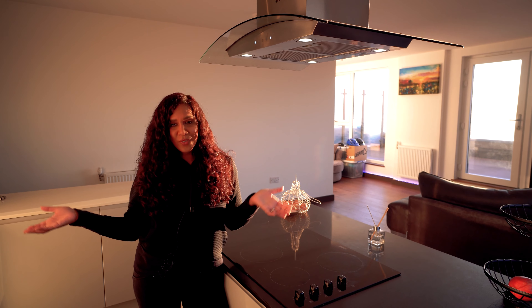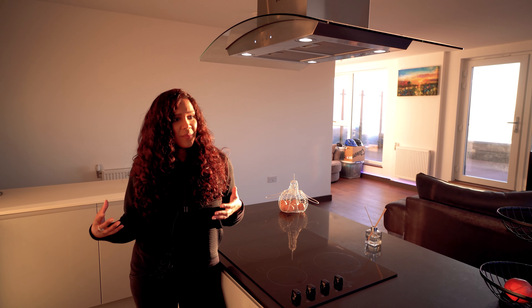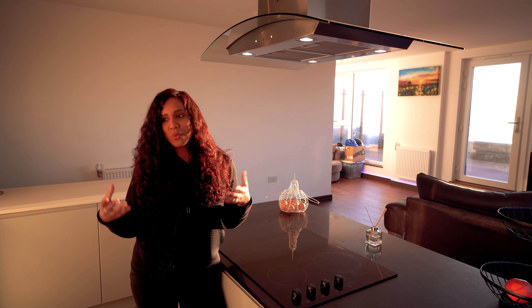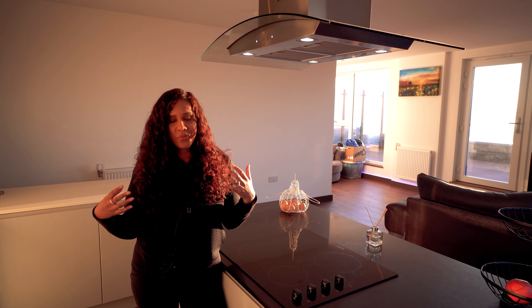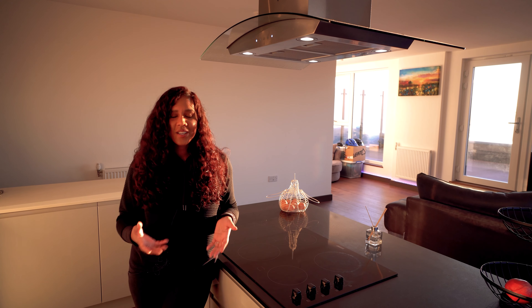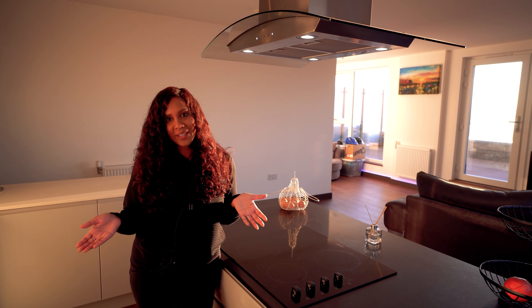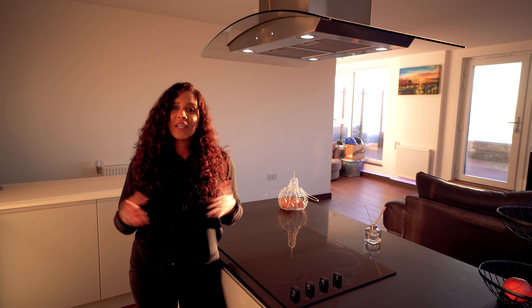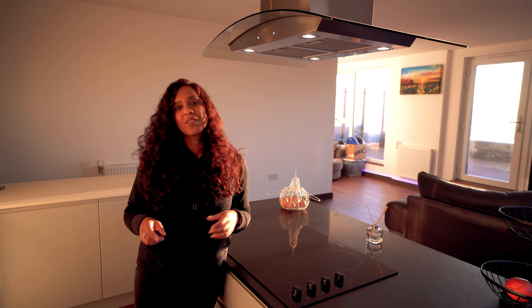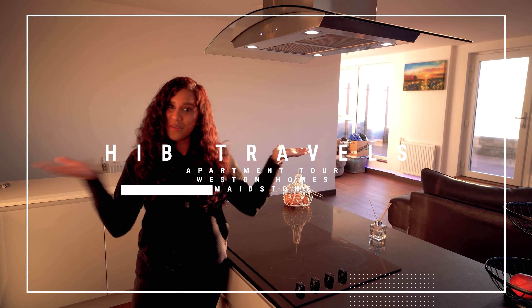So there you have it — the much-awaited apartment tour! Hope you've enjoyed it. I've certainly enjoyed living here — the views, but also being close to the town center, running here, walks by the river. It's certainly something I will miss when we finally do move to America. If you liked the video please don't forget to hit that like button, subscribe, and please comment below with your view on my view!